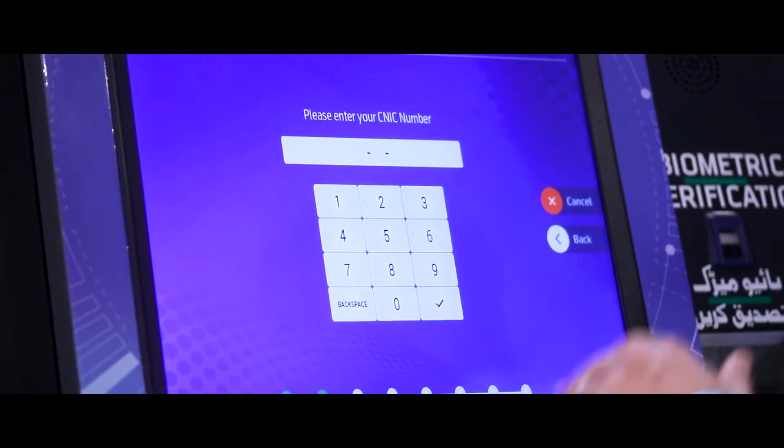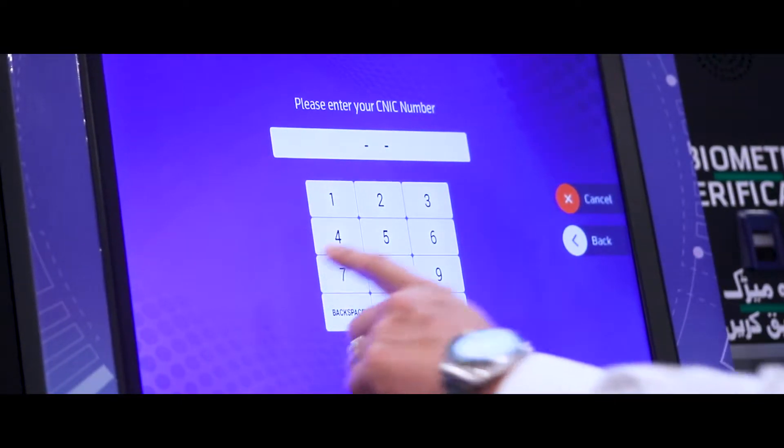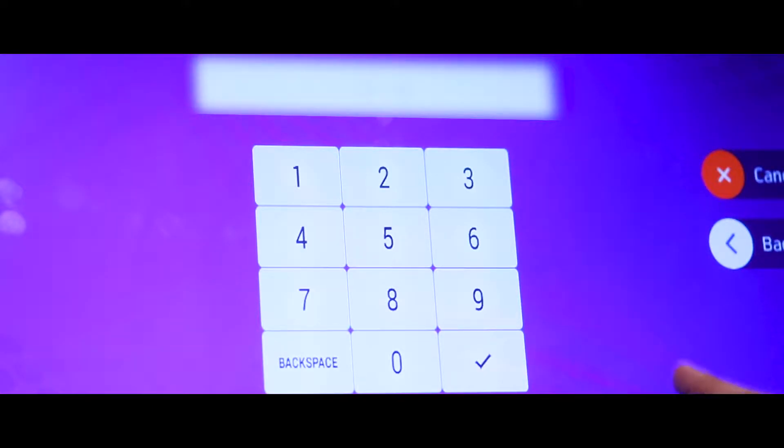The machine is asking me to identify myself through my national identity number. These KYC requirements can be set depending on the requirements of each customer. I will now insert the national identity number.